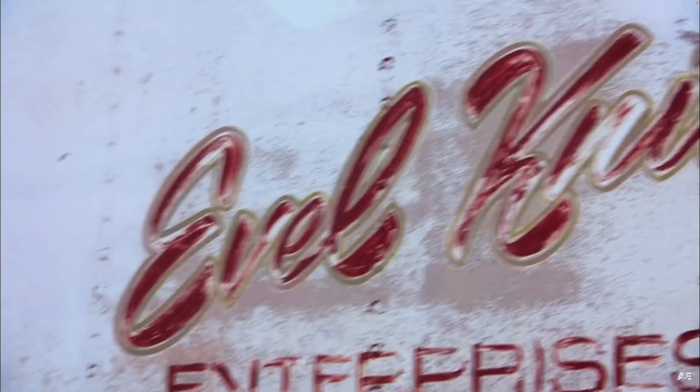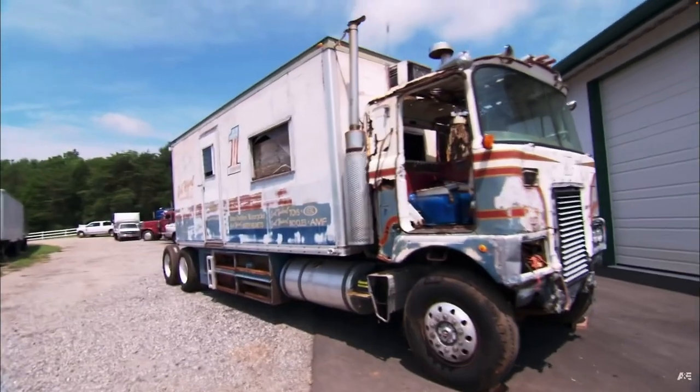This truck is a 1974 Mack that Evel Knievel used to tour. It's one of the most iconic pieces related to Evel Knievel that still exists. It's going to need a lot of restoration. We want to get it back to the day that Evel shut it off for the last time.